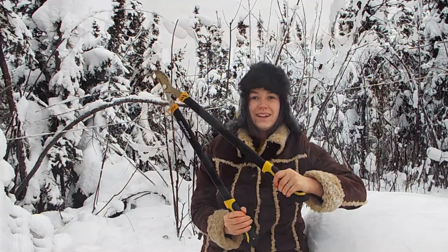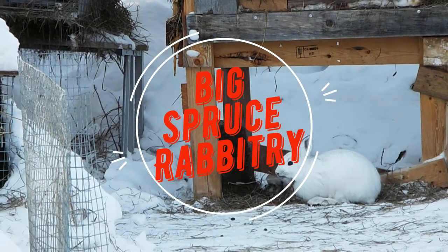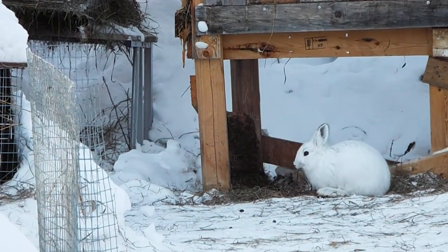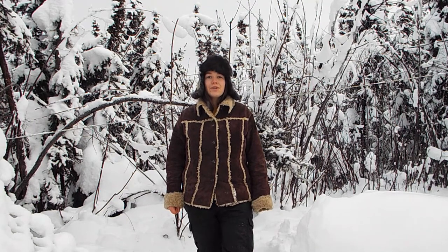What is a hair hotel? Hi there! This is Big Spruce Rabbitry! Arctic hares regularly come onto our homestead.